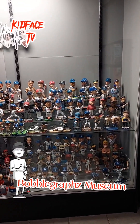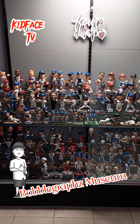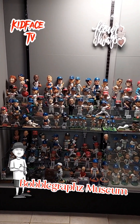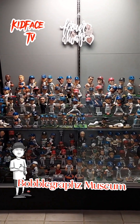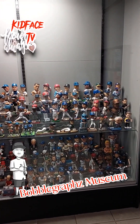What's going on everybody, it's your boy Kid Face right here showcasing the bobble graph museum. As you can see, this is my bobble graph collection that I've been working on throughout the years. Up to date I have about a little over 600.